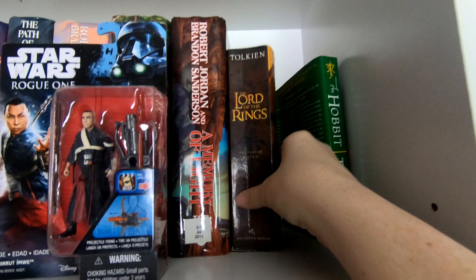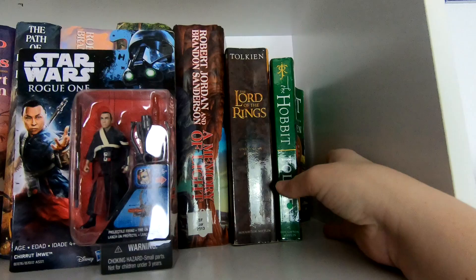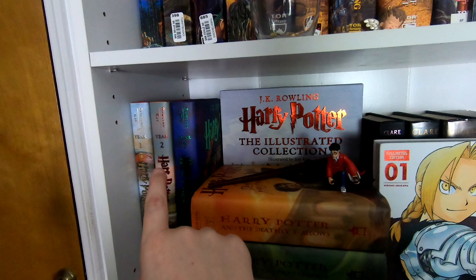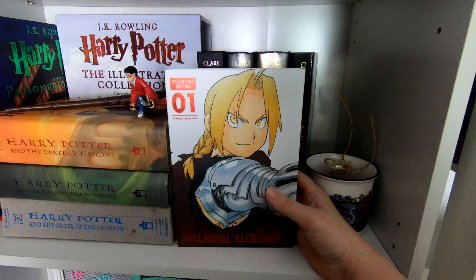Over here we've got my little Rogue One figure — my favorite character in the movie — and then my Lord of the Rings bind-up, which is a movie edition I got in high school. I need to actually reread it; it's been a long time. And then The Hobbit, which I've actually never read — surprisingly.